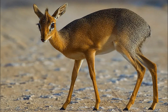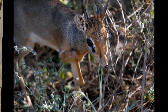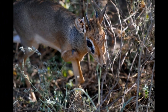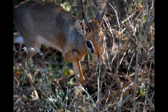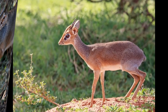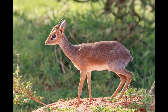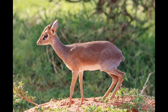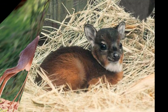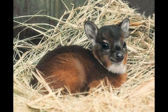The lifespan of a Royal Antelope in the wild is not well documented, primarily due to their elusive and secretive nature. In captivity, such as in wildlife reserves and zoos, they have been known to live for around 10 to 15 years or longer with proper care. In the wild, many factors can influence their lifespan, including predation, disease, habitat quality, and human activities such as hunting and habitat destruction. These factors can significantly affect their survival and longevity.